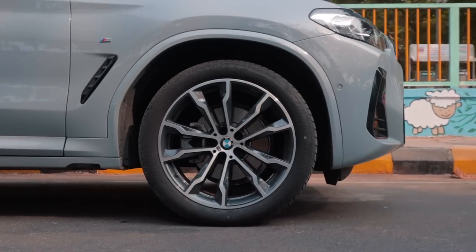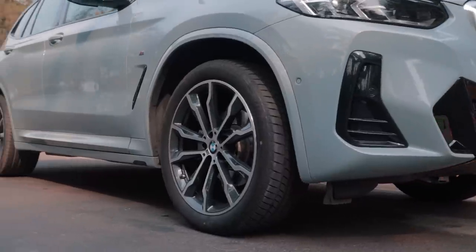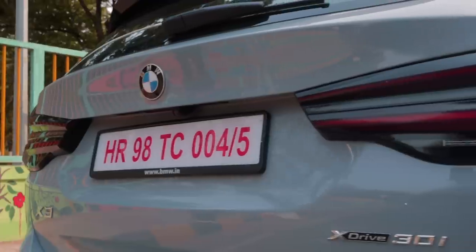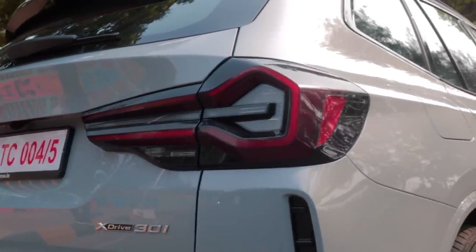That's all for today, folks. Do let us know what are your thoughts on the X3, and if you had to choose an SUV only for daily city runs, what would your choice be? Thank you so much for watching. This is your boy, Bhavni. See you in the next one.